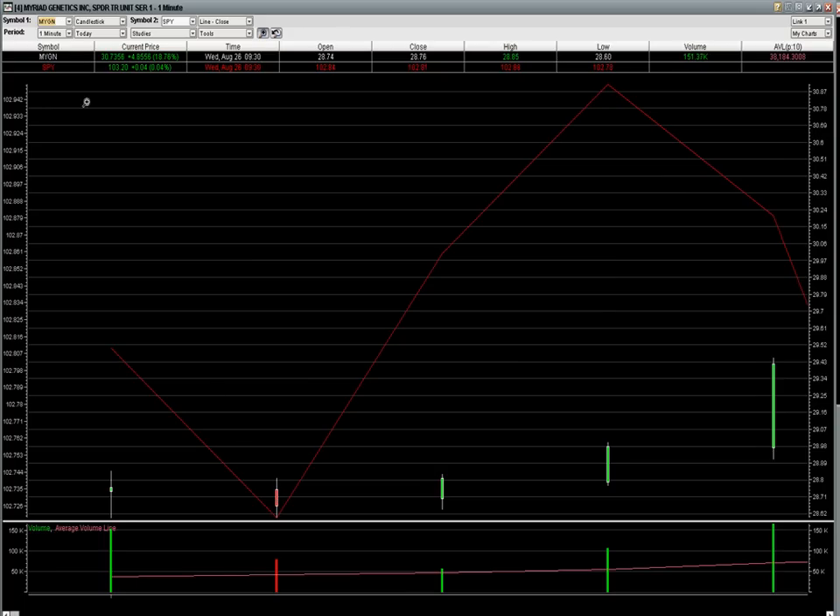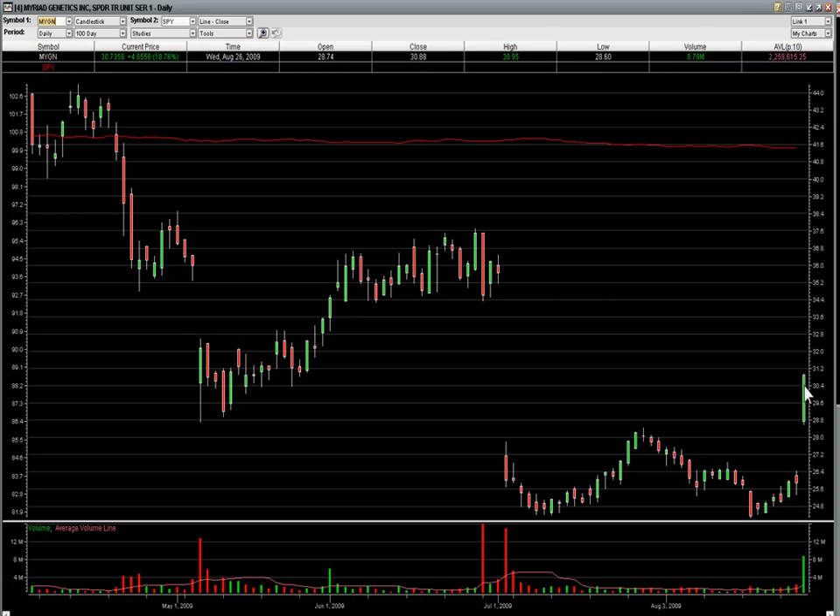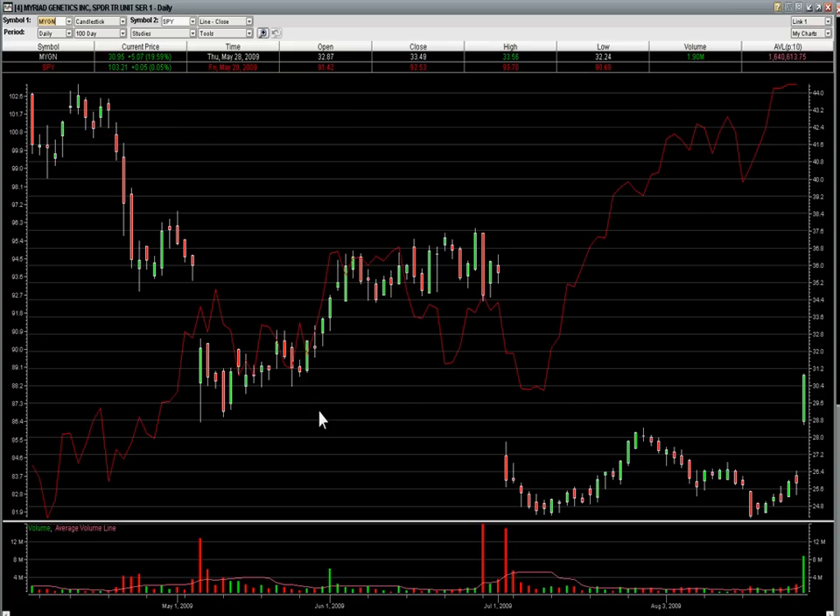MYGN ended up going — I'll show you the daily here — all the way up to 30.95, over $2 a share profit potential. I scaled out all the way up. The stop, even a break-even stop, never really got challenged after it triggered. Just a beautiful trade today in MYGN.